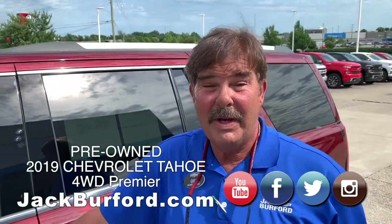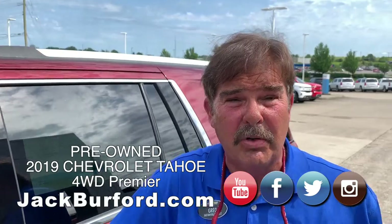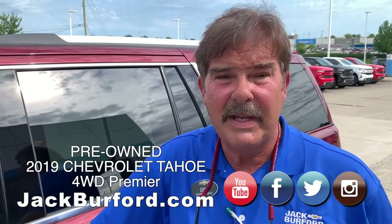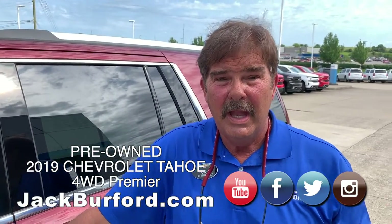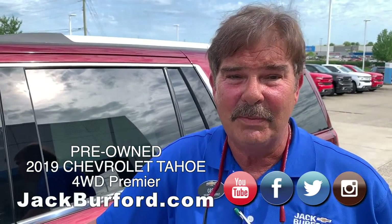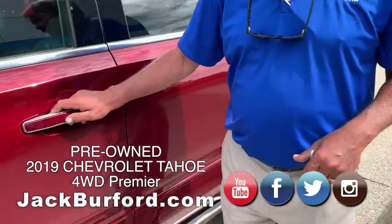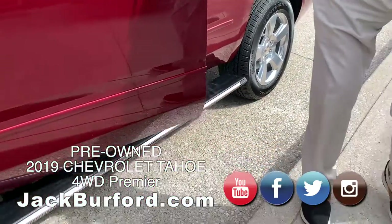Hey Randy, we just got this in — we bought it at auction. It's a GM program vehicle, a 2019 Tahoe Premier. I'm pretty sure it's got every option that General Motors puts on one. It's a nice-looking vehicle. Hop in and I'll show you some of the buttons.